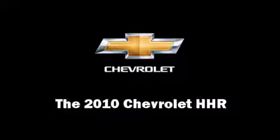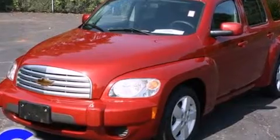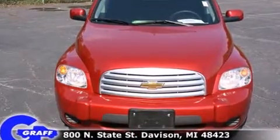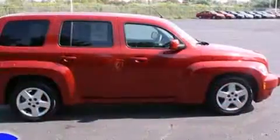Treat yourself to a test drive in the 2010 Chevrolet HHR. With just over 40,000 miles on the odometer, this four-door sport utility vehicle prioritizes comfort, safety, and convenience.